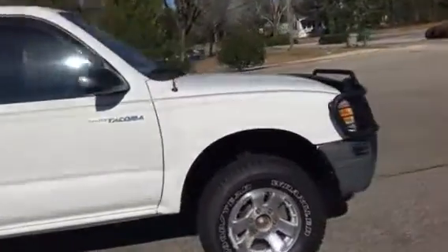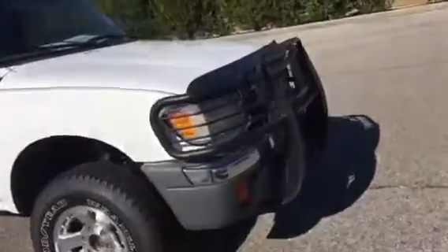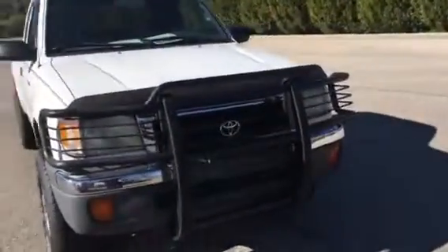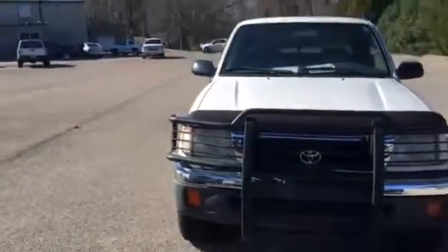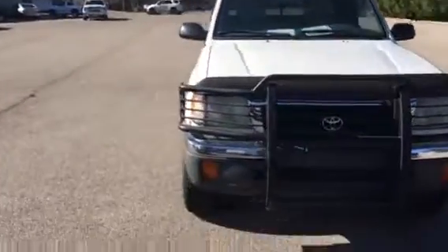Good side view. Front end looks good. Got the bumper up front. Looks like it's been hit right there, but it's got a shield on it now. Wanted you to see this one — it's a four-cylinder automatic.